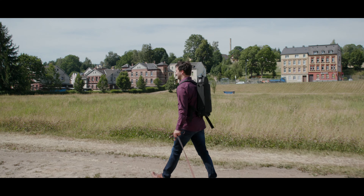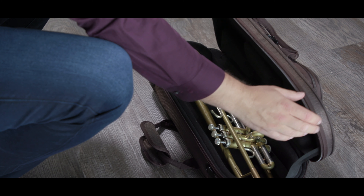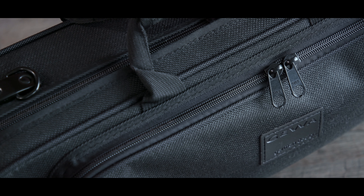The case is very sturdy and fits one trumpet with peronet or rotary valves.